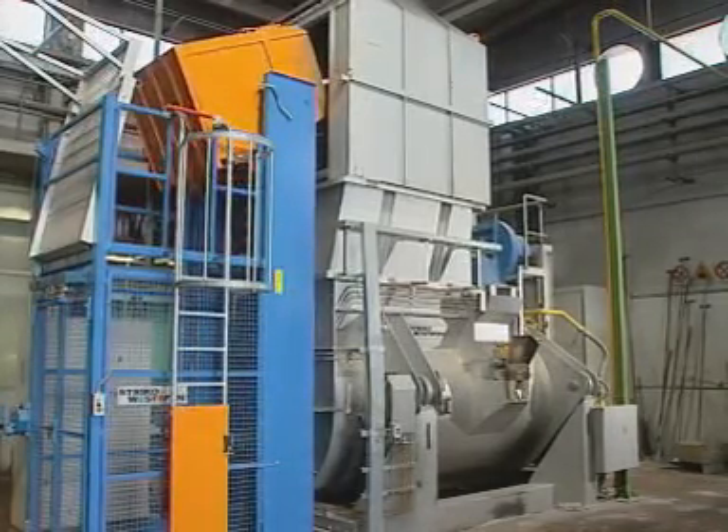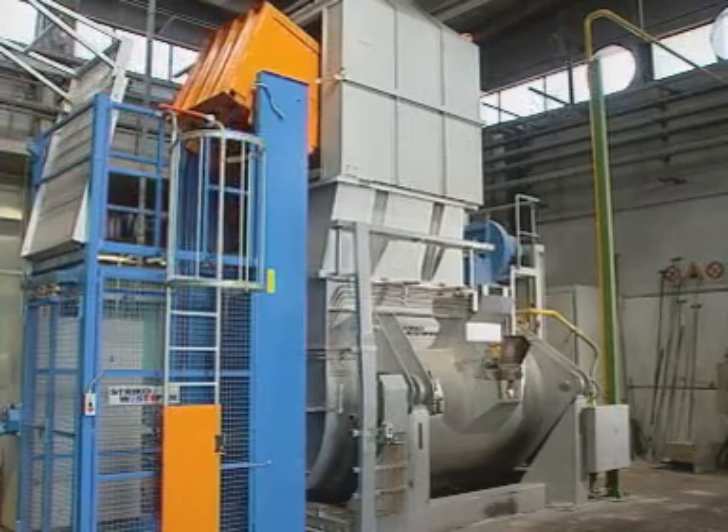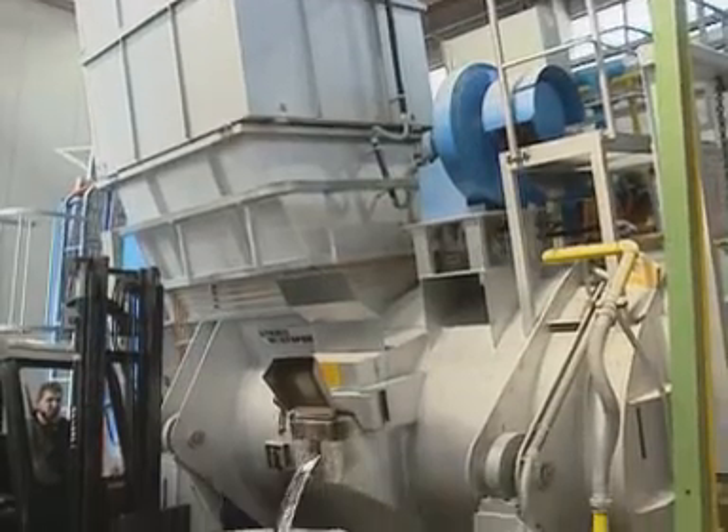The body of the reducer is manufactured entirely using our own pressure die casting facilities, which are characterized by high technology and constant quality control.